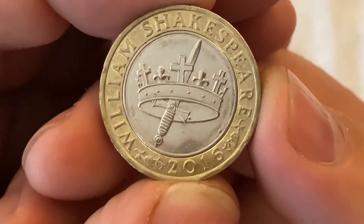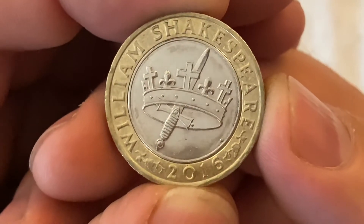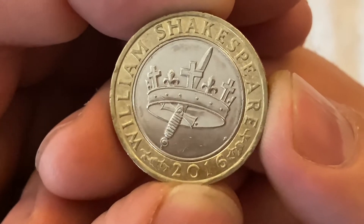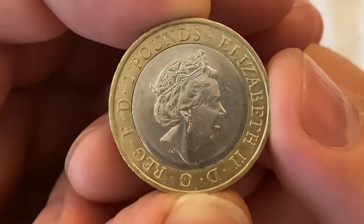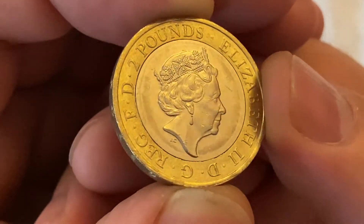One of the William Shakespeare coins from 2016 — is it The Hollow Crown I believe it's called? Comment down below if I am wrong, but I can't remember all the coins off the top of my head.